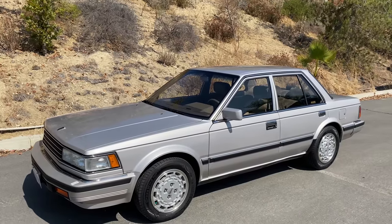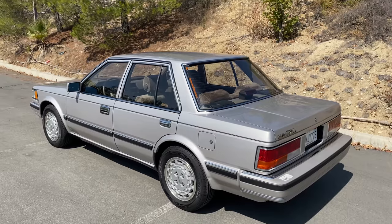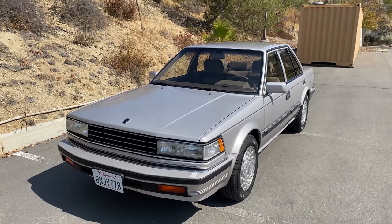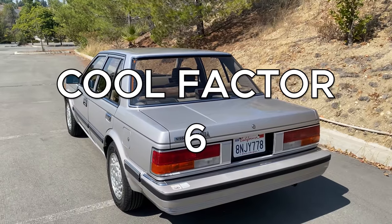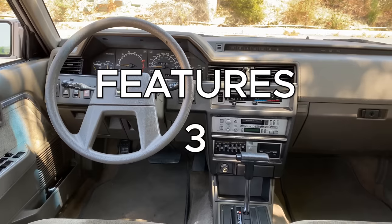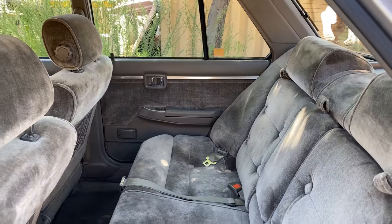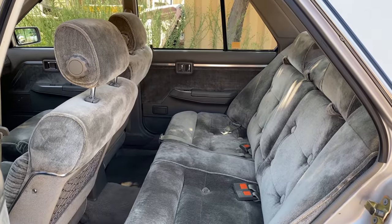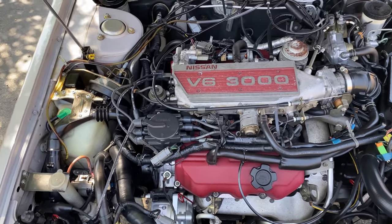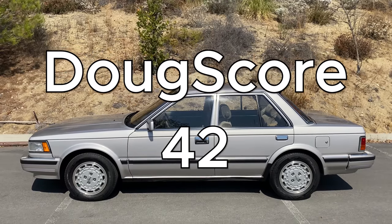Starting with the weekend categories: styling — the Maxima is just three boxes, front, middle, and rear, doesn't have much style, and gets a 5 out of 10. Acceleration is slow and gets a 1 out of 10. Handling is mediocre and gets a 3 out of 10. Fun factor — not particularly thrilling to drive — gets a 2 out of 10. Cool factor is a little higher; you never see these especially in this condition, would really turn my head, gets a 6 out of 10, for a total weekend score of 17 out of 50. Daily categories: features gets a 3 out of 10, comfort gets a 5 out of 10, quality gets a 6 out of 10, practicality gets a 5 out of 10, value gets a 6 out of 10, for a total daily score of 25 out of 50. The Doug score is 42 out of 100.